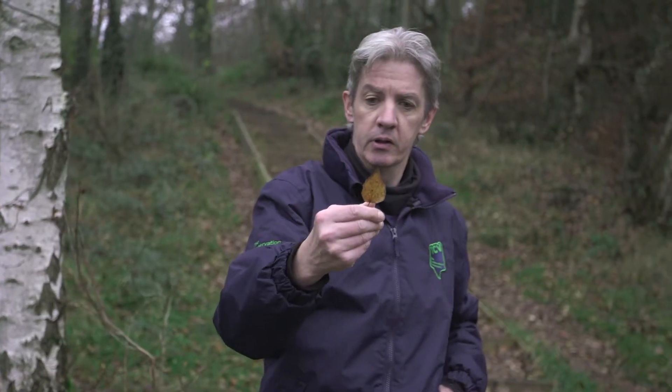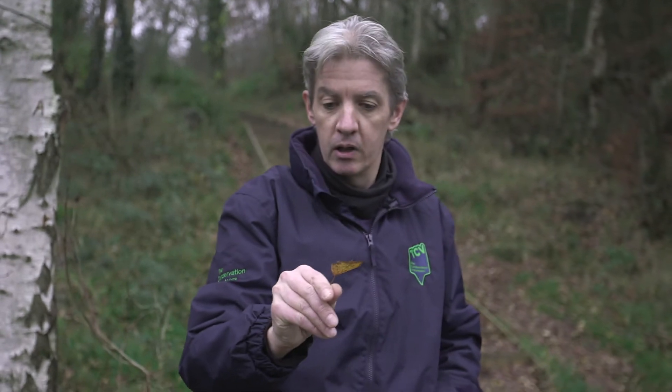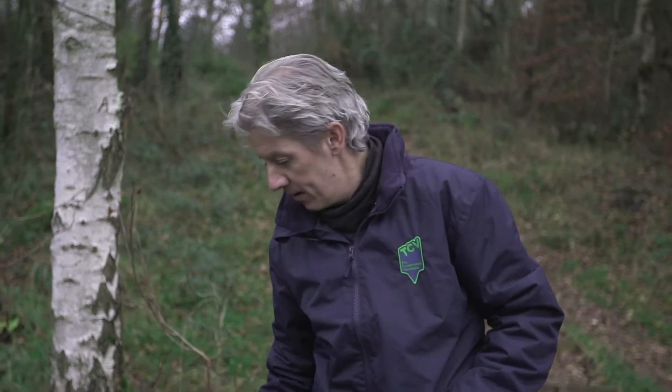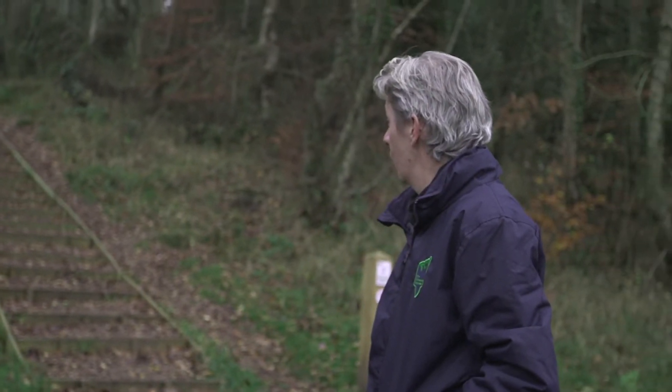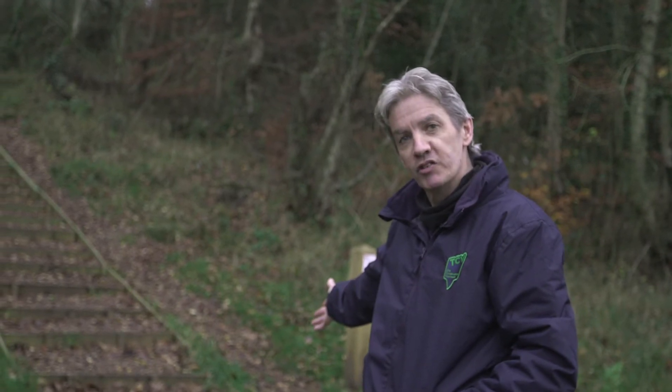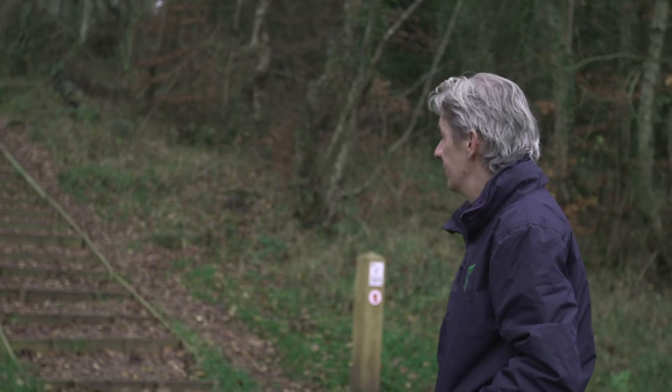There's a birch leaf — that shape is quite identifiable. Usually green, just not now. We're going to walk up these magnificent steps that we've built over the past few months and see some more trees.